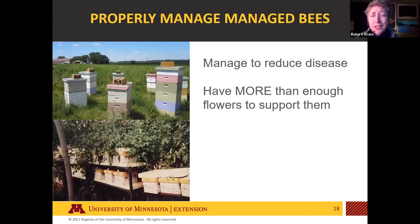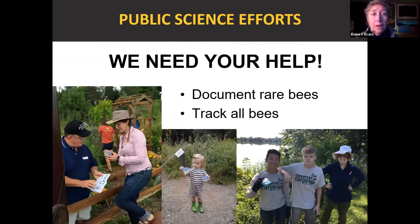For managed bees — honeybees and commercial bumblebees — there are concerns about disease moving from them to wild bees. Managing those bees to reduce disease exposure is important, and when managed bees are brought into an environment, make sure there are more than enough flowers to support not just them but all the wild bees too. And this is where you can also help through public science efforts — documenting rare bees and tracking them.